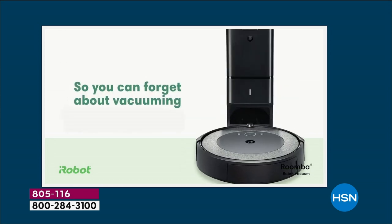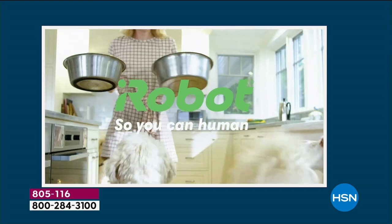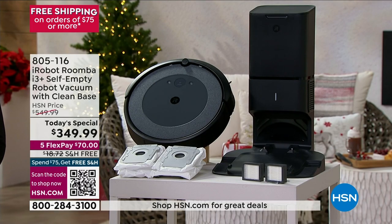You can have this robot vacuum your floors. It does such an amazing job — it allows it to go under a bed, under a sofa, under an end table, under a coffee table. We are offering it at a today's special price of $349.99.